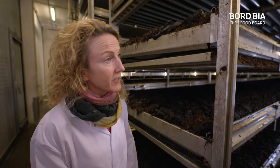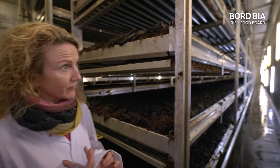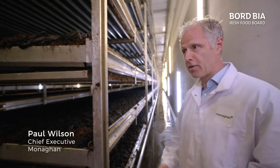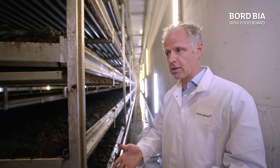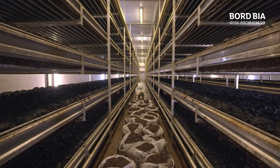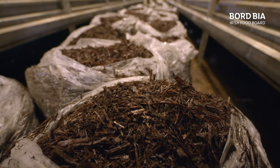So the initial raw material is a by-product from the grain industry? Absolutely. So effectively you grow your grain, you take the grain off the straw, and the straw is the residual. So we're using that to then become our primary input material for compost.